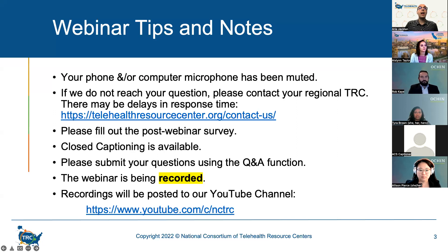I will introduce our speakers for today. We are joined by three representatives from Ocean: Allison Pierce, User-Centered Design Specialist; Rob Kaye, Technical Program Manager for Digital Patient Engagement; and Tyra Brown, Improvement Advisor. I will pass it over to Aislinn Taylor, Program Specialist for the California Telehealth Resource Center.